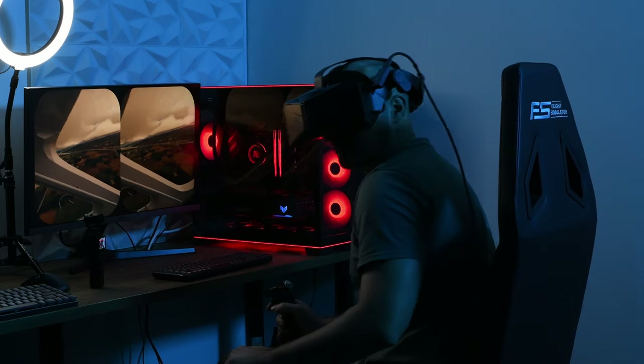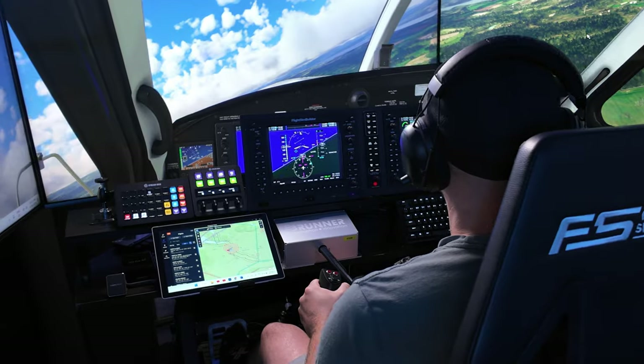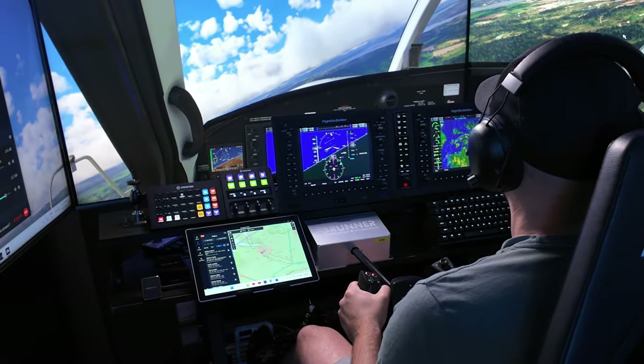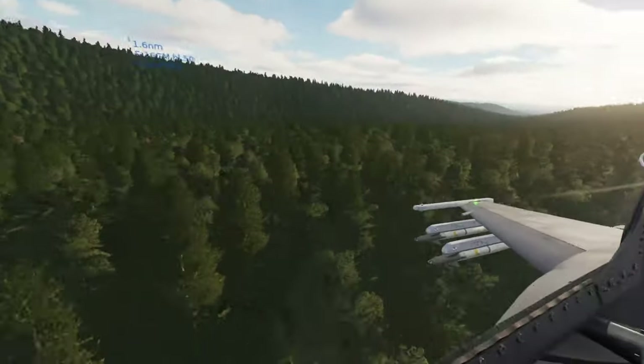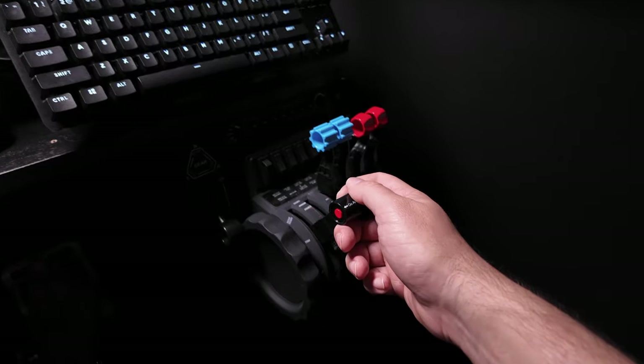Let's put the best VR headset on the market against a triple 4K 55-inch display for flight simulation. I get a lot of stick online for using screens instead of VR, and I'm now in the position to give a real-world answer to which is actually better.